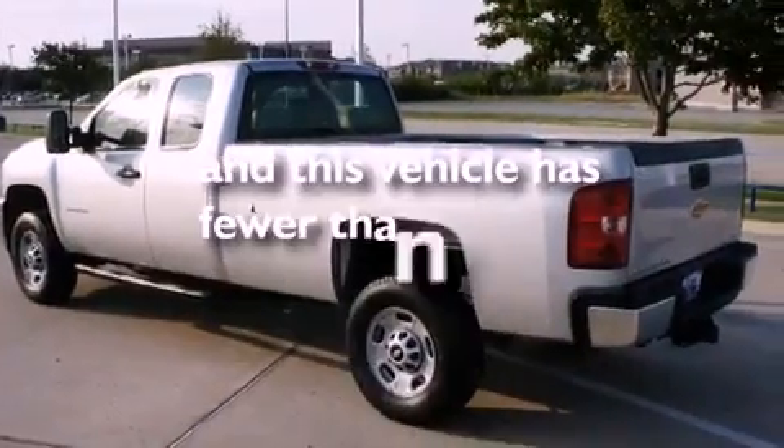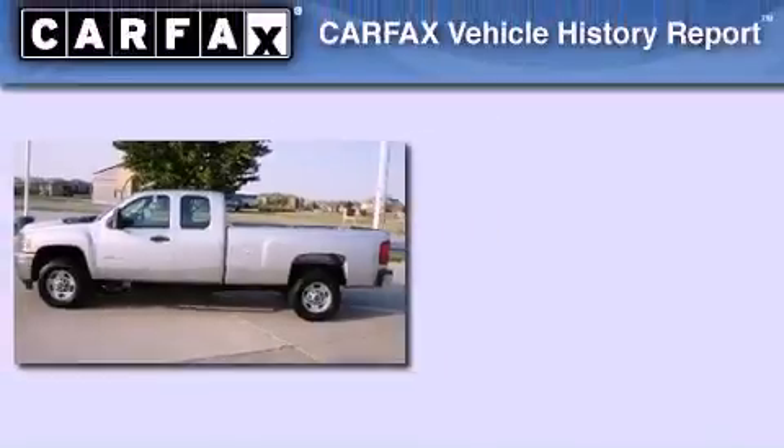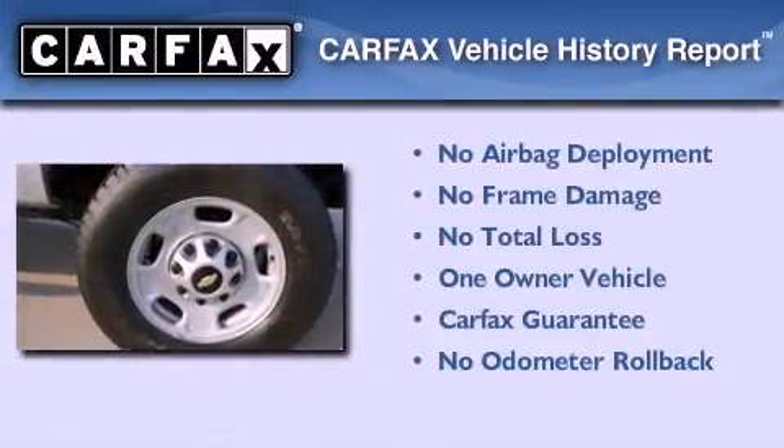This vehicle has fewer than 13,000 miles on the odometer. This Chevrolet has had only one owner, and it qualifies for the Carfax buyback guarantee.